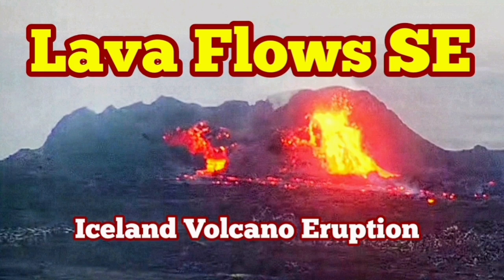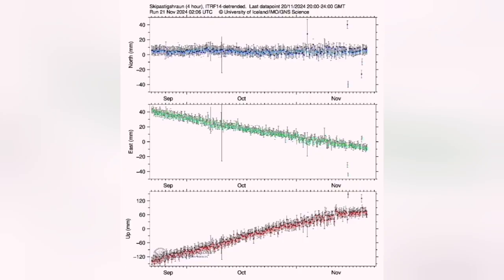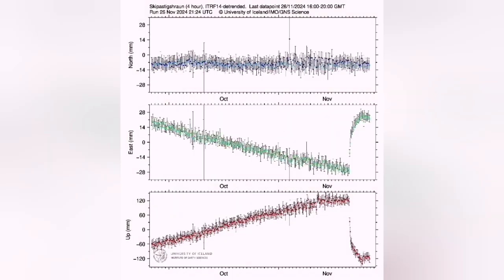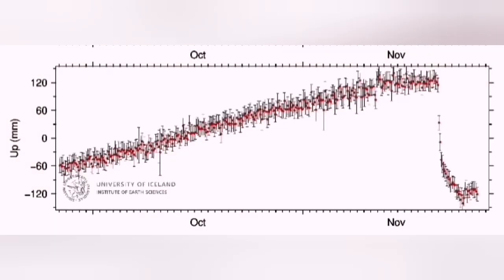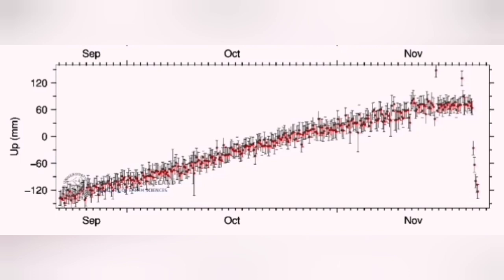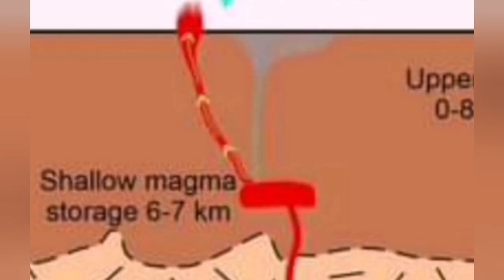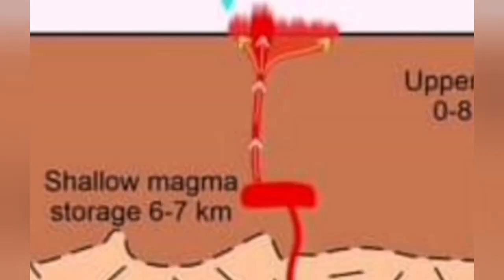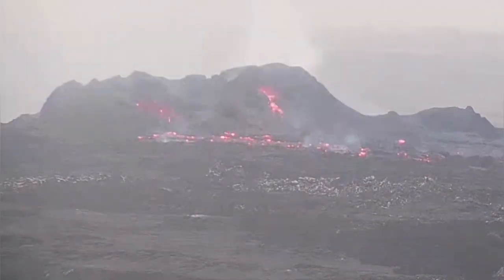The 7th eruption in the Reykjanes Peninsula, Iceland, seems to have reached equilibrium. The input of the magma and output are equal — we see it in the data. We had a sharp drop when the earth practically emptied its load and the eruption happened. Now we have magma charging from below, but whatever is charged just comes out to the surface. So we are in an equilibrium situation. This diagram is from the previous eruption but applies here, showing how the eruption is behaving.